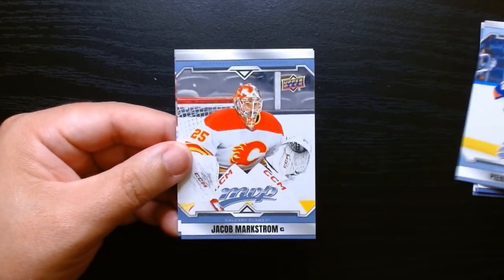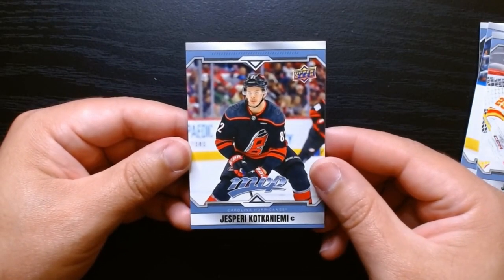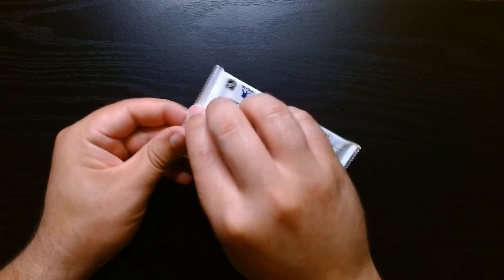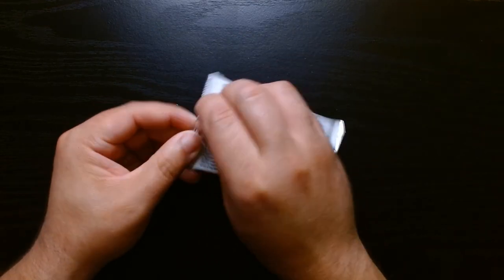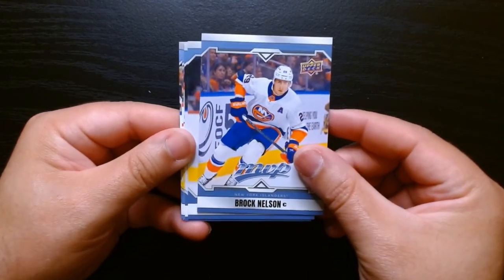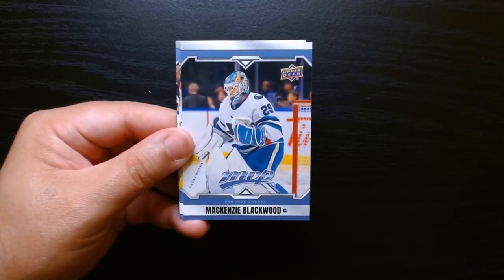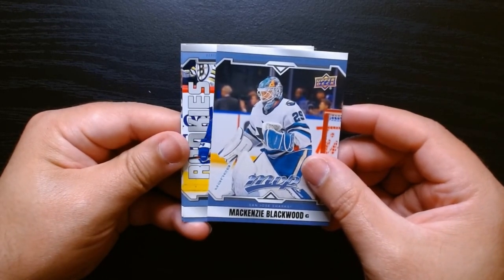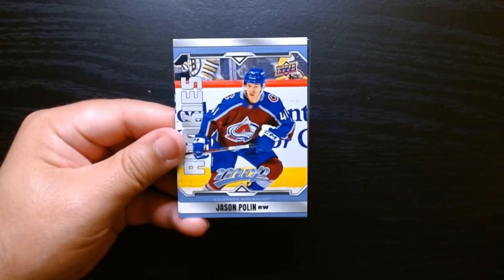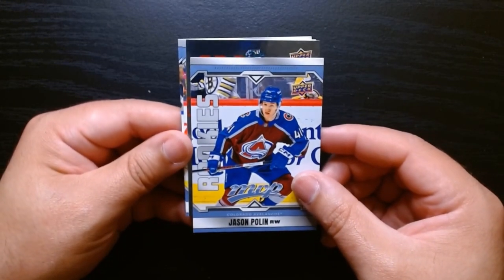Pierre Engvall, Markstrom, and Kotkaniemi. All right, this will be our final pack. So far only one rookie — let's see if we can get a rookie in this one. Brock Nelson, Kadri, Blackwood. Okay, we got a rookie! But it's not the uniform I was looking for — it is Jason Polin. But hey, we got a rookie nonetheless. Oh, we got something silver behind it!